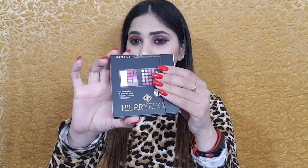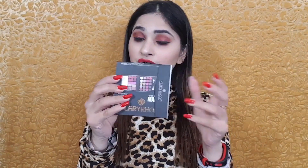After using this, it closes shut and is very travel-friendly. You can carry it in your bag because it has a magnet and it locks closed.